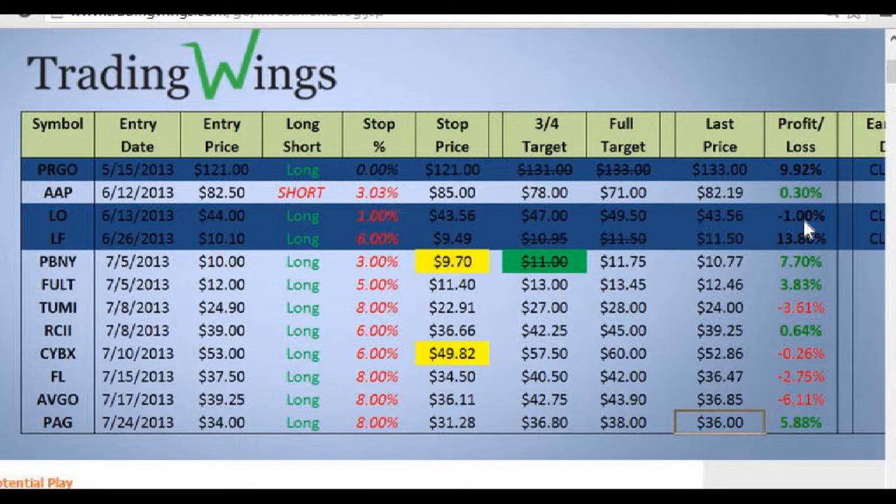LF hit both of its targets — very nice on that one. For new members, the yellow on the spreadsheet means we have recently reduced our risk on those symbols. I update that every Monday so when you get the letter you'll see this spreadsheet with some yellow. Most of the time we've reduced risk on something. PBNY hit its first target and I like to point that out — it hit the $11 target, shown in green, so you know if you're playing along.